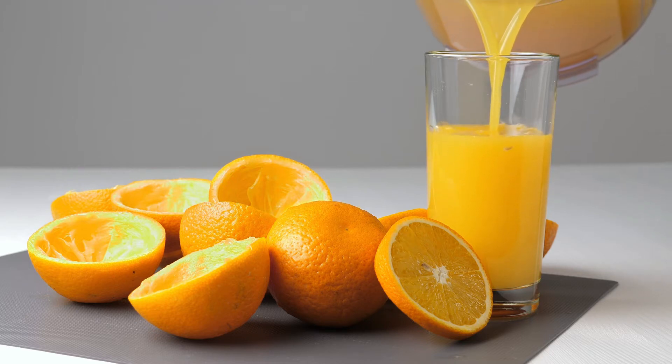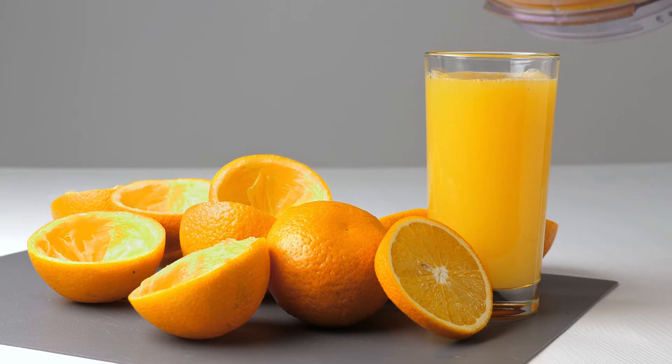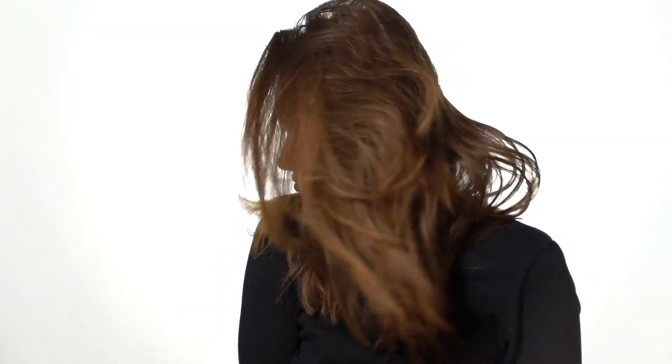The vitamin C, pectin, and acid in oranges can help a person's hair in a few different ways. The vitamins and nutrients may improve hair's natural luster, which makes the hair appear thicker.